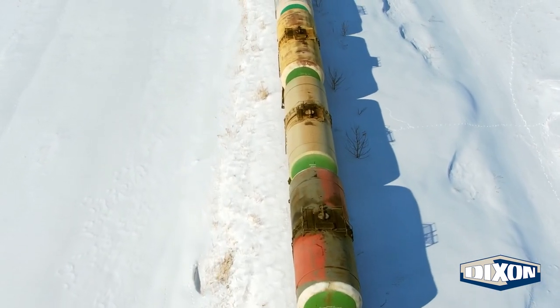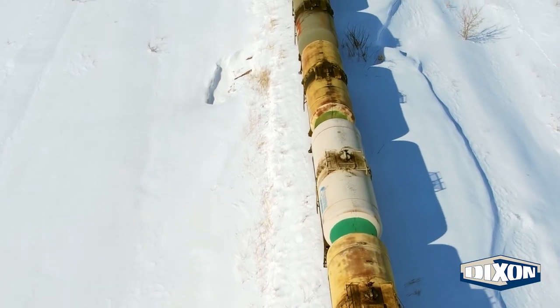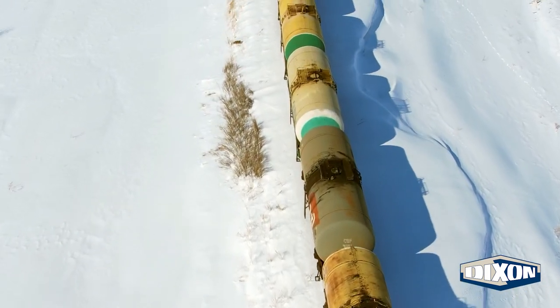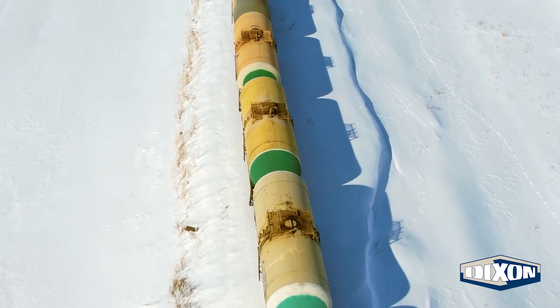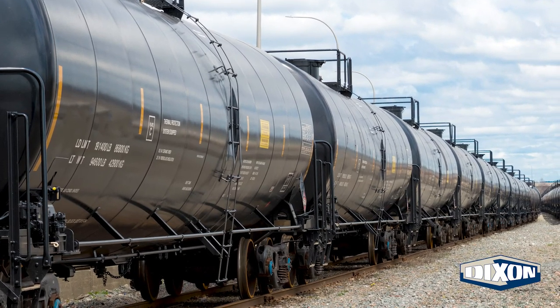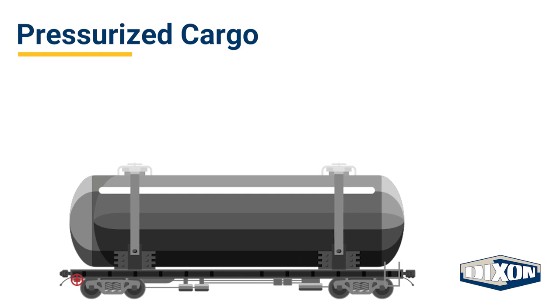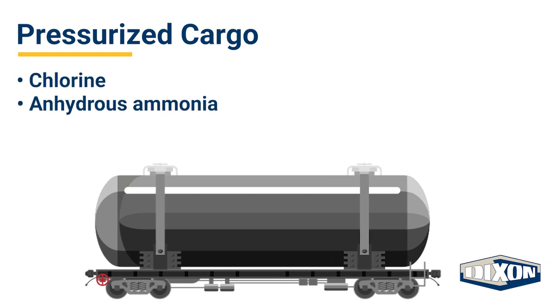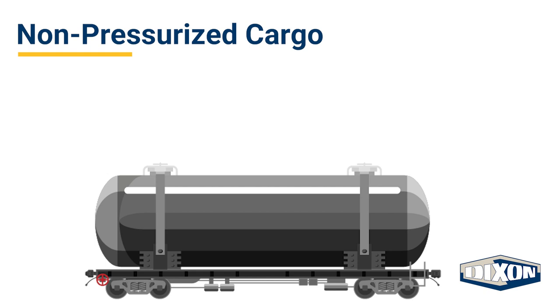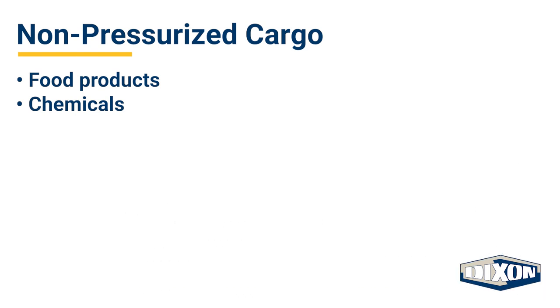Tank cars carry all types of liquids and gases. There are two types of these long, cylindrical tank cars: pressurized and general purpose. Pressurized cars operate at up to 165 psi, with valves on the top for loading and unloading and no valves at the bottom. Pressurized tank cars transport compressed gases such as chlorine and anhydrous ammonia, while non-pressurized tankers transport a variety of liquids from food products to chemicals. Tank cars are designed specifically for the commodity being shipped.